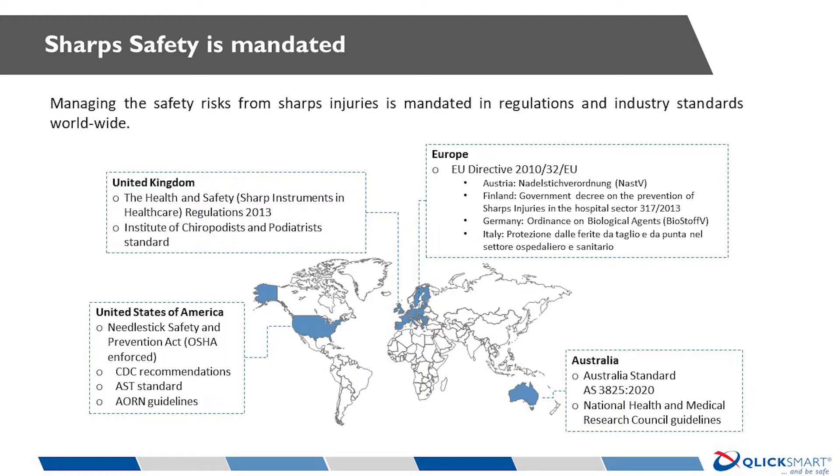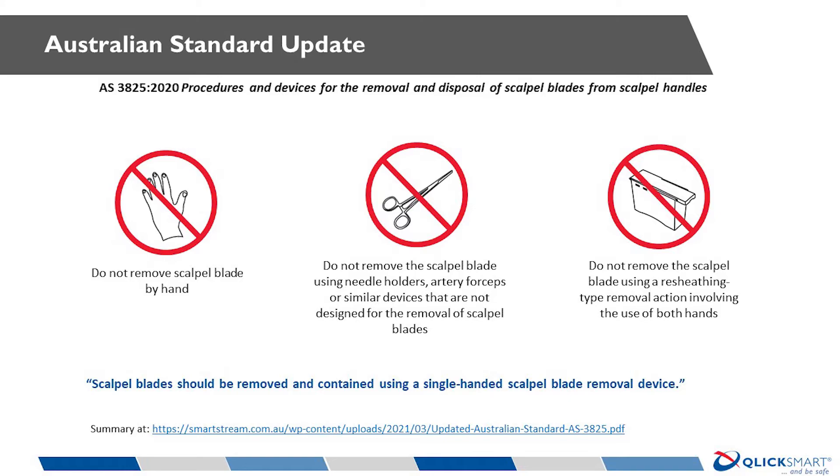On this slide you can see a summary of these key guidelines. One of the more recent updates is the revised Australian standard AS 3825 2020. This revised standard stipulates that scalpel blades can only be removed using devices specifically designed for this function — a critical step in improving staff safety, as clinicians must now be provided with safety devices specifically designed to reduce their risk of scalpel injury. Other countries still rely on generic legislation covering worker safety in all industries. Together, these regulations and standards provide the framework to set up your sharp safety program.